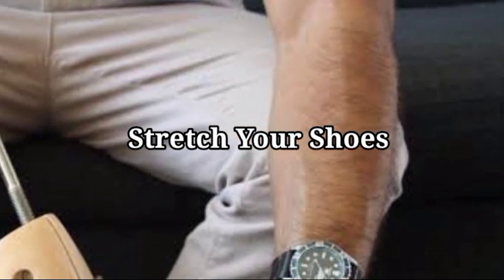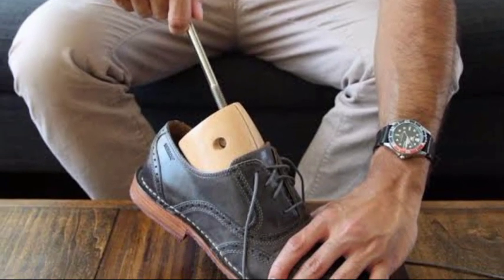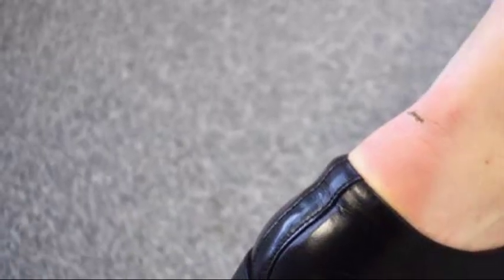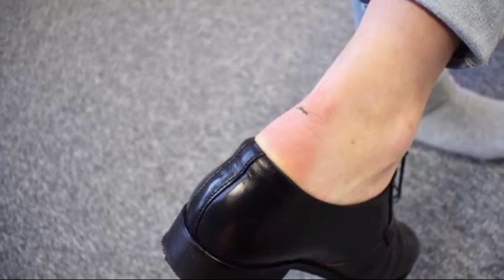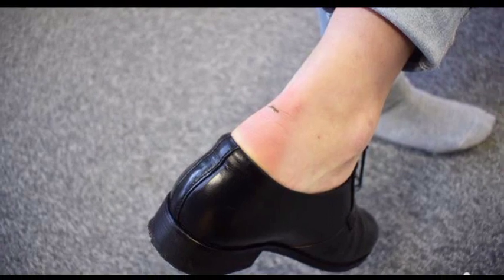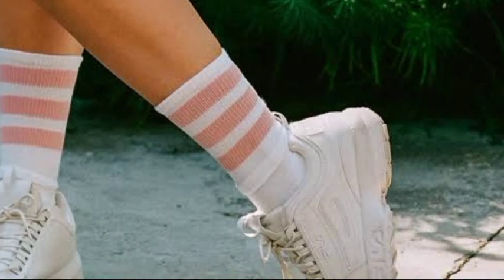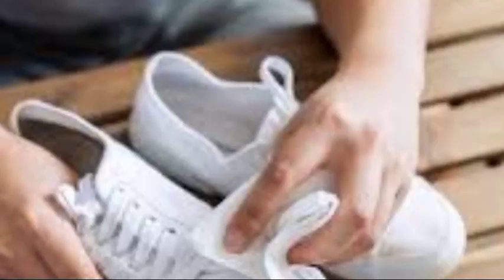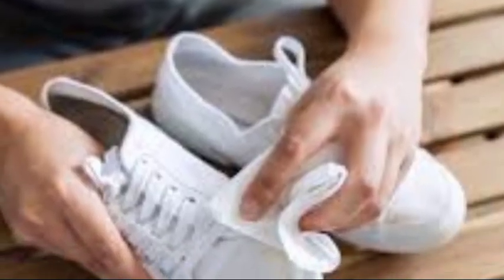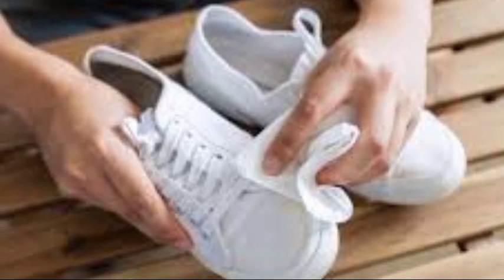13. Stretch your shoes. Most of us have bought an uncomfortable pair of shoes at some point. You'll find shoes that are too small totally pointless once you've tried wearing them for a day. Another favorite application for rubbing alcohol is to stretch tight shoes. Employing the same spray method used to deodorize shoes will cause the leather to slightly expand.